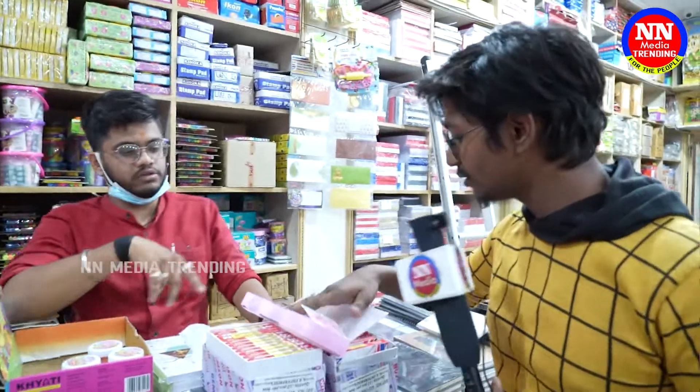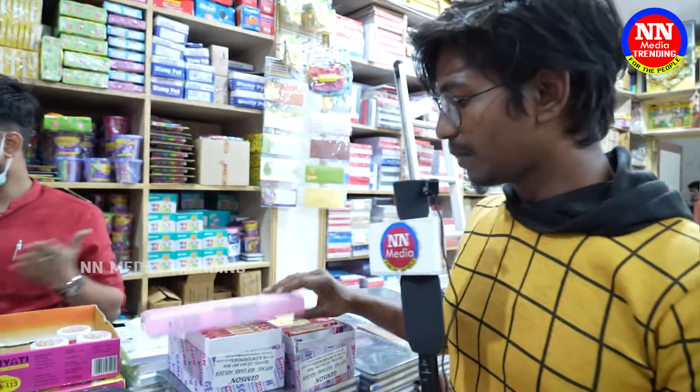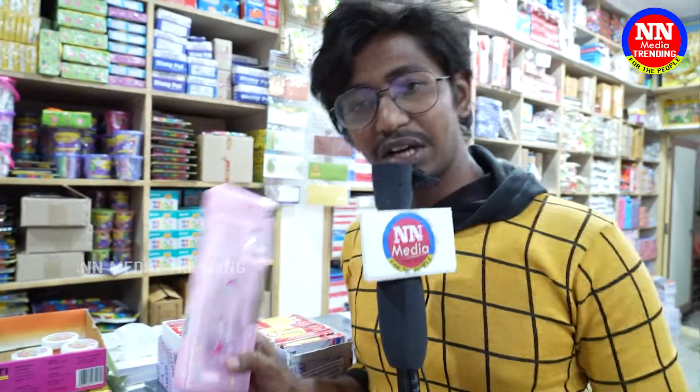How much is this box? 240 rupees. Guys, this box is 240 rupees. How much is this box? It's about 300 to 350 rupees.